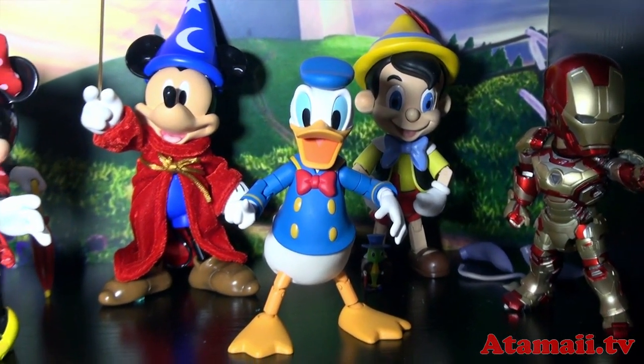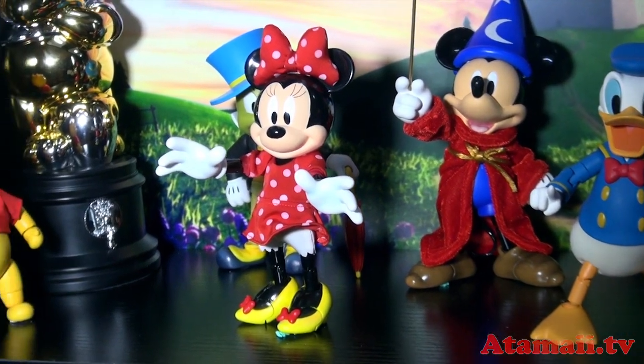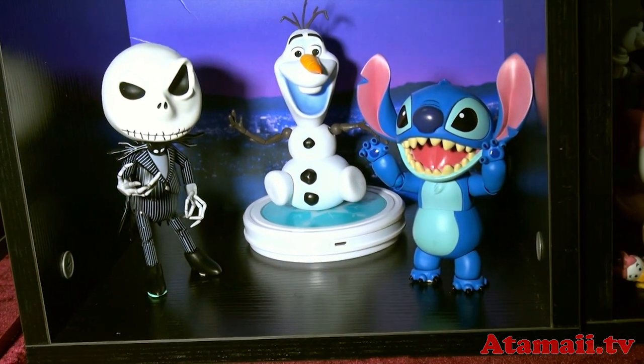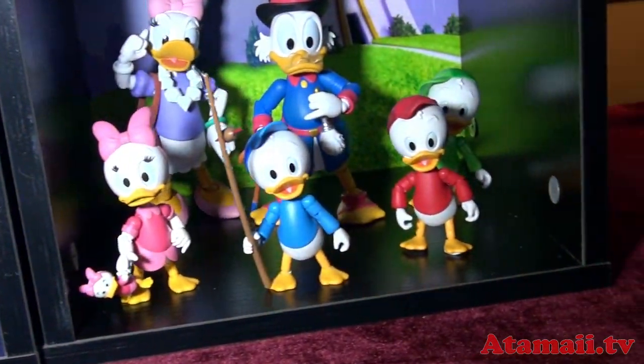Other things they have here are a Disney line of Disney figures: Winnie the Pooh, Minnie Mouse, and they've got Night Before Christmas, and Lilo. And there's the Duck family.